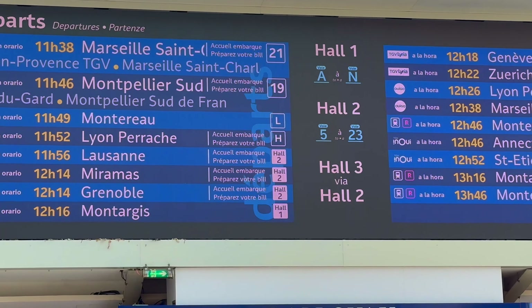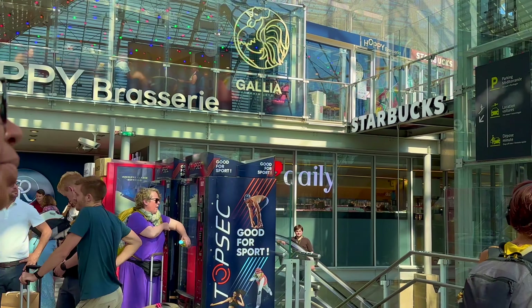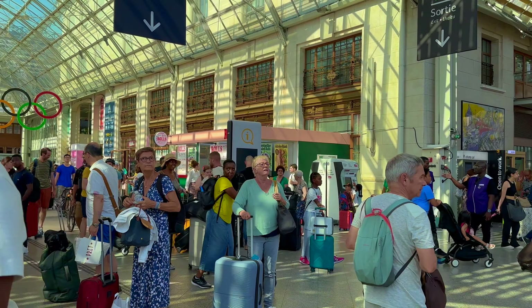I'm wondering if this difference in description reflects French sensibilities. In Hall 2 you will also find Starbucks, brasseries, and self-service machines.